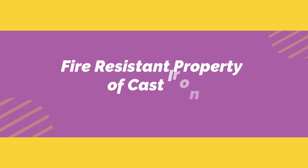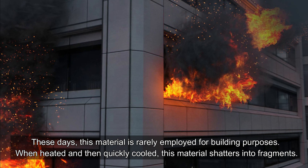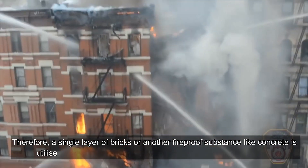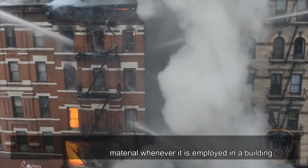Fire-resistant property of cast iron: These days, this material is rarely employed for building purposes. When heated and then quickly cooled, cast iron shatters into fragments. Therefore, a single layer of bricks or another fireproof substance like concrete is utilized to cover this material whenever it is employed in a building.